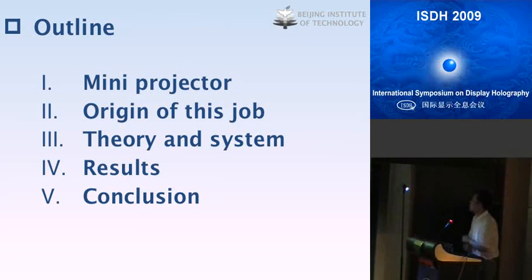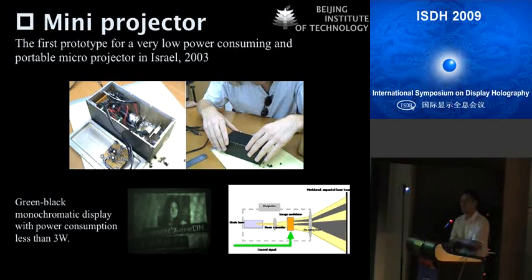I'm going to talk about mini projectors, which is a very popular topic in projection technology in recent years. The first ProTap mini projector, with portable dimensions and very low power consumption, was introduced in Israel in 2003. As we can see from this picture, the device is about the size of a pencil box, just a little thick. It uses a laser diode source, a transmissive spatial light modulator, and illumination lenses.